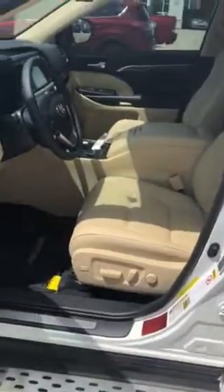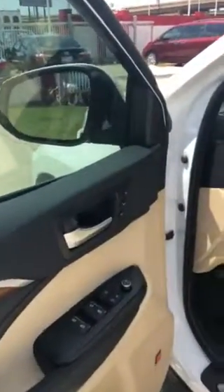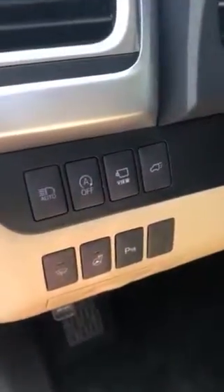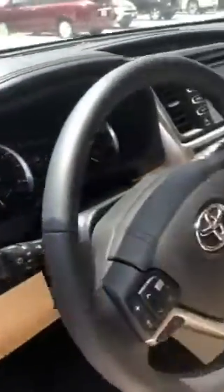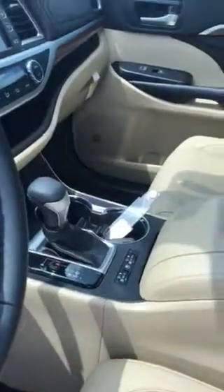Check out this interior. Beautiful interior. Power driving seat, and it also has your memory seats. Beautiful wood grain interior. It has a heated steering wheel, parking sensors. Power lift gate. Navigation. Heated and cooled seats.